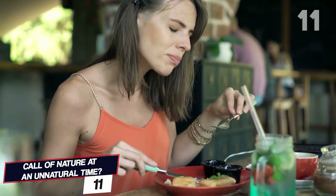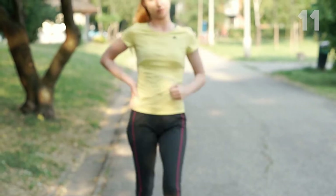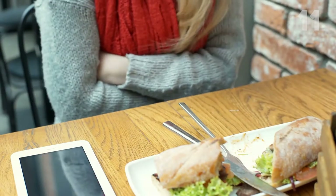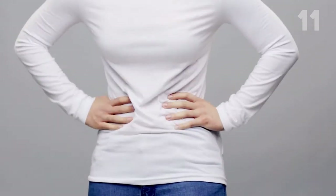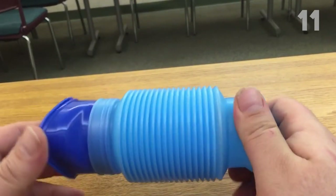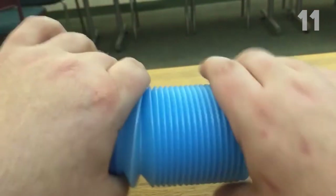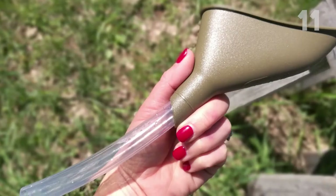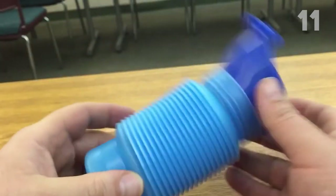Number 11. Call of nature at an unnatural time? Most women and girls may have experienced the problem of not finding a toilet facility when in need. Storing urine in your bladder for a long time is harmful to your health. So keep a pee bottle handy — it can be a regular wide-mouthed bottle of good quality: Gatorade, Powerade, Nalgene, or a Hydrapak stash would do the job. Female urinal devices like the SheWee and the Freshette can also be used, as they have specialized funnels for the female anatomy.